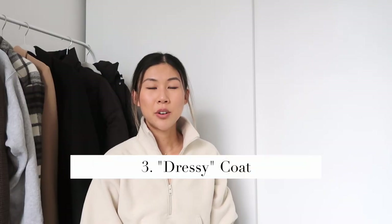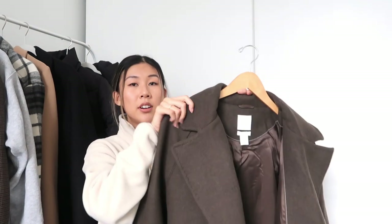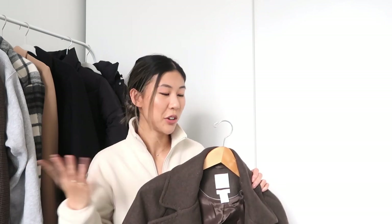The next coat is this tie belt coat. Because it has a tie belt closure, I feel like it's just a tad on the dressier side. This one is from H&M and I have it in a size extra small. I love how it accentuates your waist so you don't lose your figure when you're out and about. It's very versatile and goes with pretty much anything.